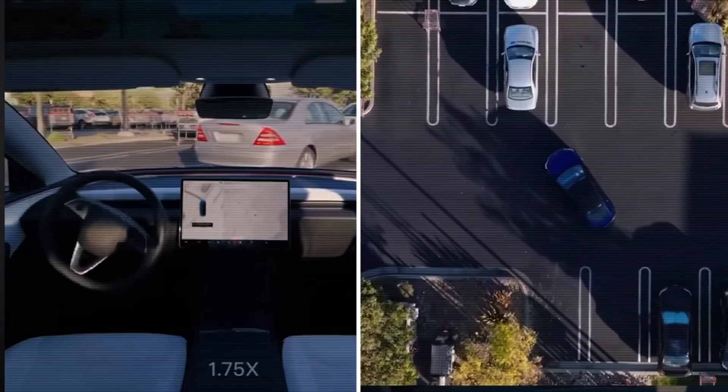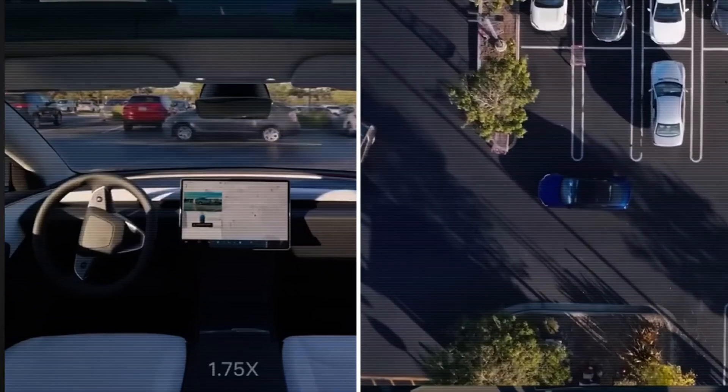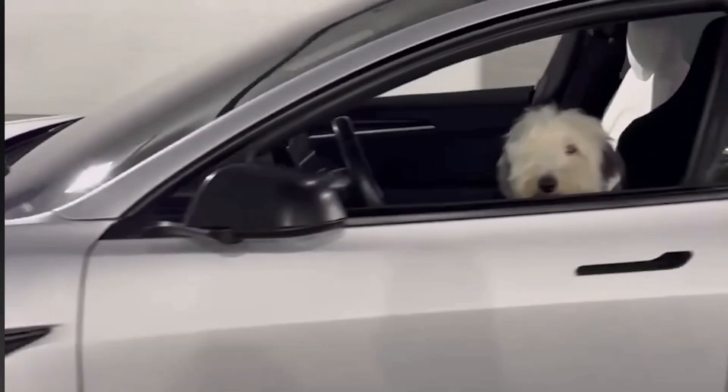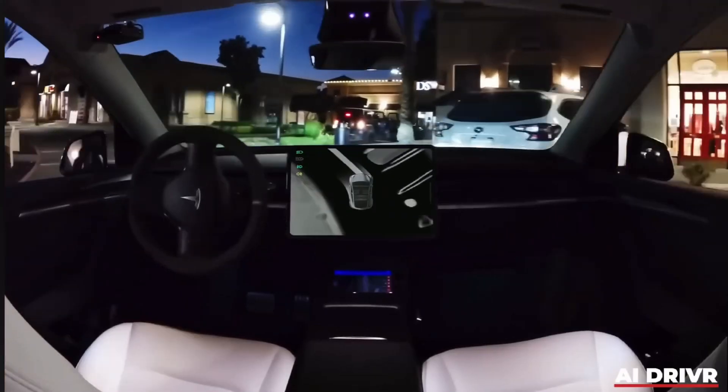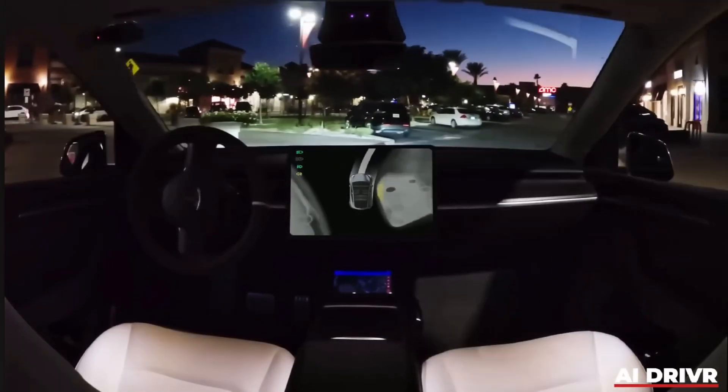Tesla's Actually Smart Summon — from footage of people summoning their cars in parking lots, much to the surprise of bystanders — or you might have seen the logical next step, which is dogs driving. The new feature allows Tesla vehicles to operate with no human being in the driver's seat.